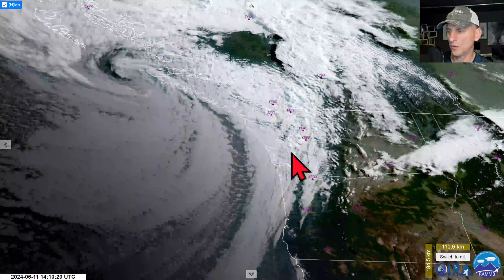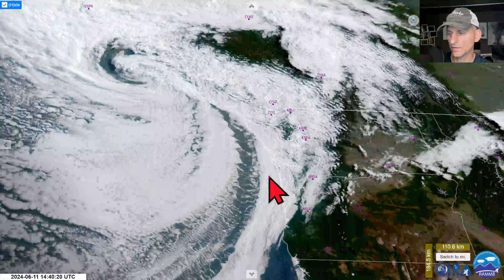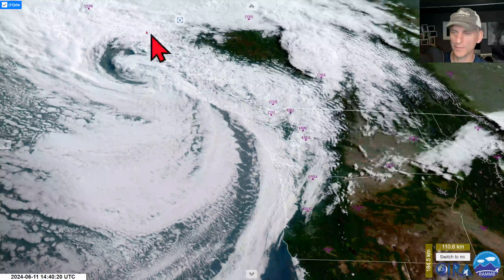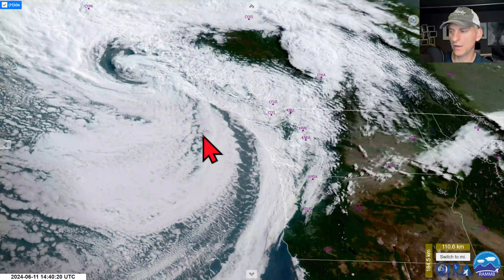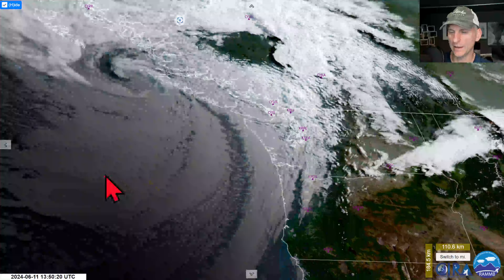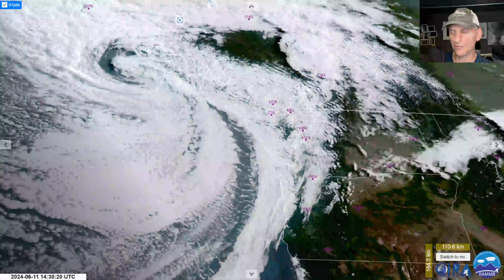Nice satellite watching this morning — had some nice undulatus out there as well, nice cloud watching. A little bit of a reminder of what fall and winter months look like, but these systems just don't quite have the punch they do in winter months. Hope you guys are enjoying these videos. Be prepared for the weekend — we're going to be much cooler than the previous weekend. Otherwise, I hope you're having a good day — click like and subscribe and we'll do this all again tomorrow.